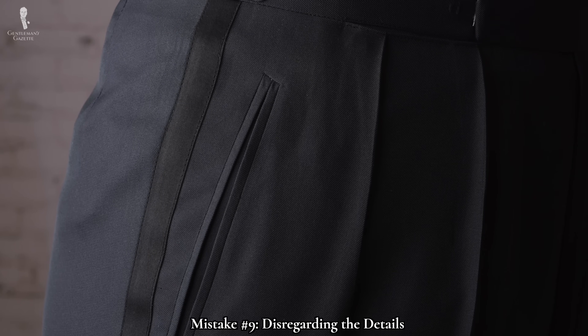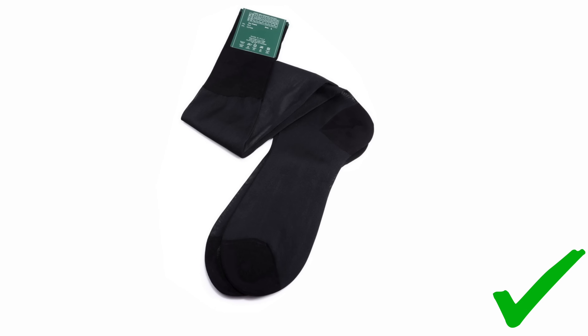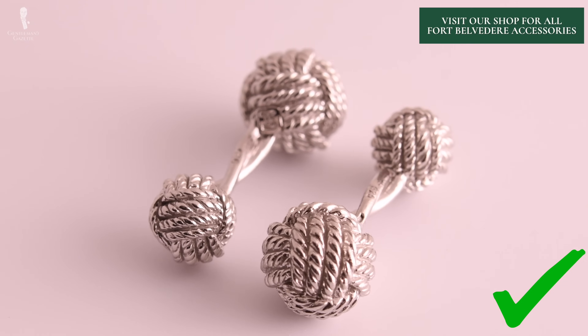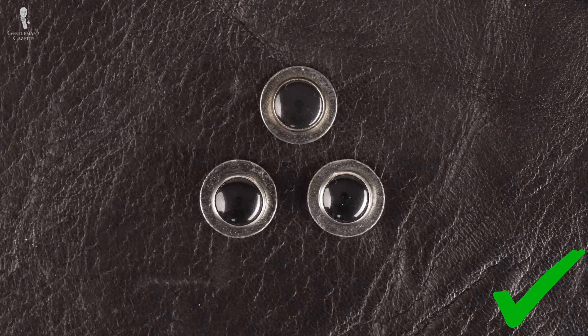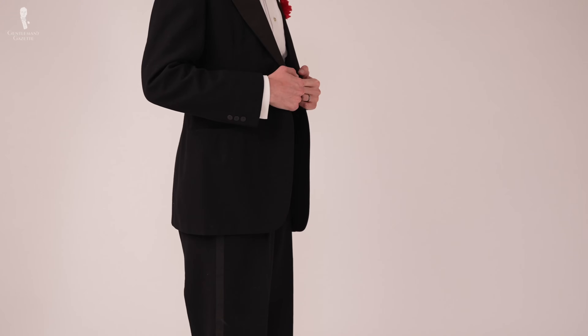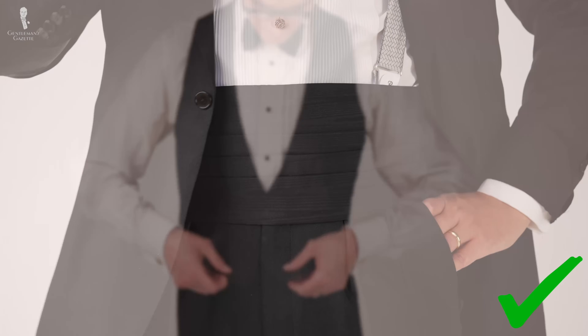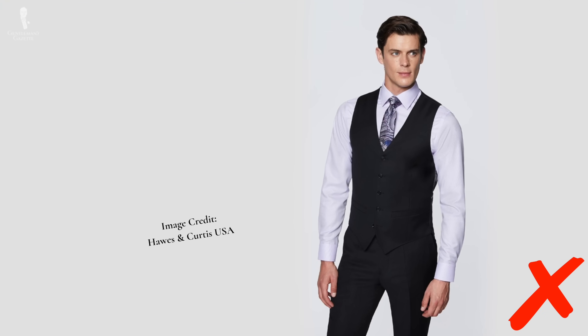Our penultimate mistake for today is number nine: disregarding the details. In addition to the broad strokes like jackets and trousers, a proper black tie ensemble also features several small details that take the outfit from acceptable to exceptional. In addition to the aforementioned evening socks and shoelaces, there are also other essential pieces like cufflinks and studs that will provide a metallic luster to your outfit as well as doing the necessary work of keeping your shirt front and cuffs closed. Other details might not serve as vital a practical purpose, but they're no less essential if you want to look good. If you're going to expose your waist at any point in the evening, it needs to have a proper waist covering — either a cummerbund or an evening waistcoat. And we do mean an evening waistcoat, not just a black day waistcoat with its considerably higher button stance. Never wear a cummerbund and an evening waistcoat at the same time.